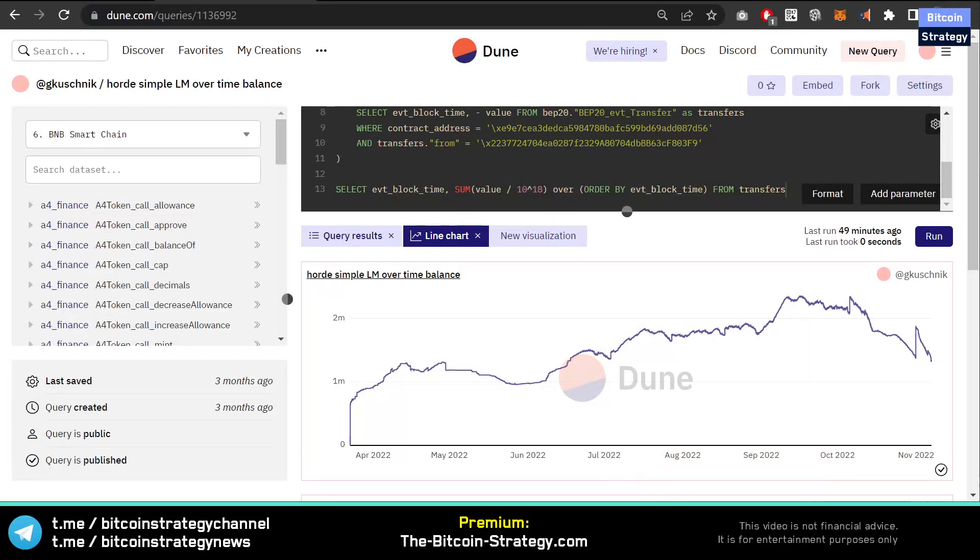We can see here on this chart how long roughly one month is. So probably this duration here is roughly one month. If you think that the liquidity manager can stay above zero for an additional four months, then you should go in — otherwise, you should stay away. That's personally my opinion — no financial advice, just sharing the data I aggregated here. I'm looking forward to discussing this in the Telegram channel, which you can find at the bottom left.